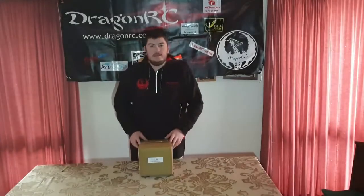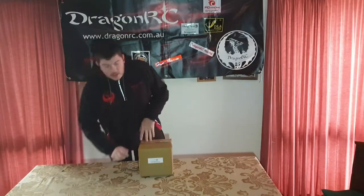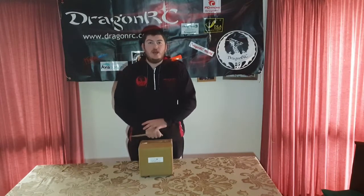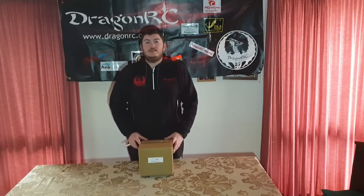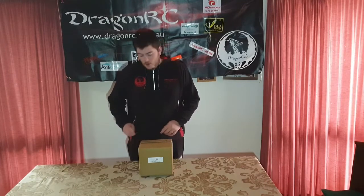How are you going guys? Team Dragon RC driver Daniel here. Today we're going to be unboxing the 29cc CY engine — that's Chung Yang Advanced Racing engines. If you do want any of these engines at all, please go on to Dragon RC's website, dragonrc.com.au. So I guess let's get into the unboxing.